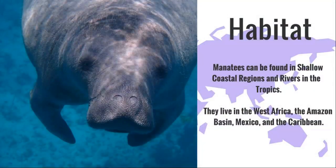Manatees can be found in shallow coastal regions and rivers in the tropics. They live in West Africa, the Amazon basin, Mexico, and the Caribbean.